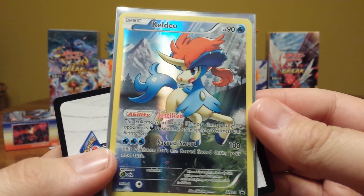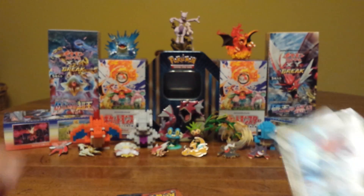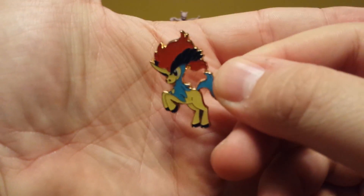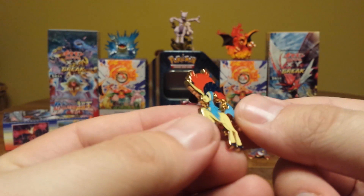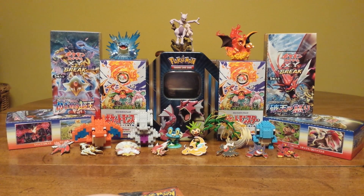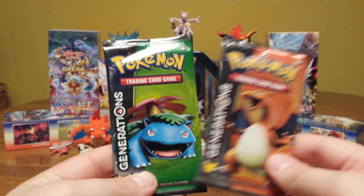Very nice looking promo — one of the better ones I've got to say, with the background and everything. Get a look at the pin here. Very cool little Keldeo pin. I've never really known about Keldeo as far as Pokemon because I didn't play Black and White, but it's a pretty cool Pokemon. I think Mudsdale or Clydesdale might take over the reign though. We'll see what we can get.